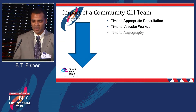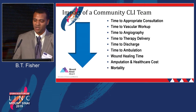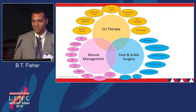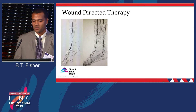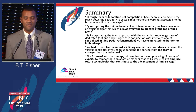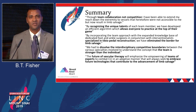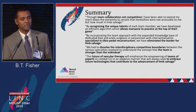The impact of the community on the CLI team: time to appropriate consultation and time to vascular workup both improve — basically, everything gets better when you have a group of people working together. The conclusion is clear: if any part of the wheel is missing, if there's one weakness in that chain, these patients are not going to get better. Thank you very much.